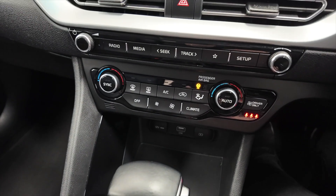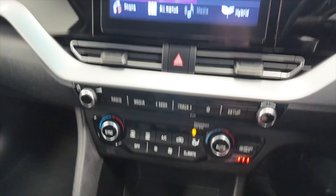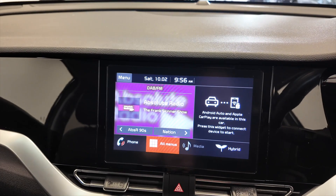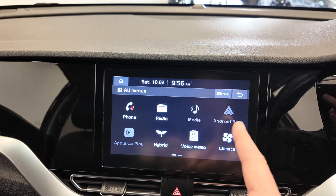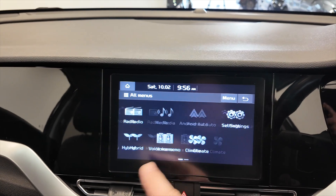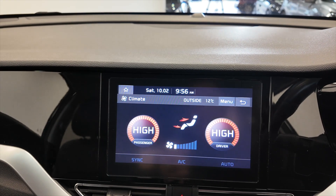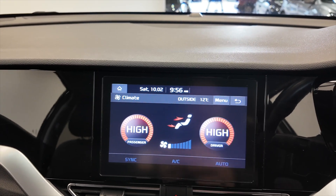Moving up, we've got your climate control, air conditioning, and then into your digital display which has got DAB radio. You've also got connectivity for Android Auto and Apple CarPlay. You can adjust all your climate control directly from this screen as well — a really, really nice system.